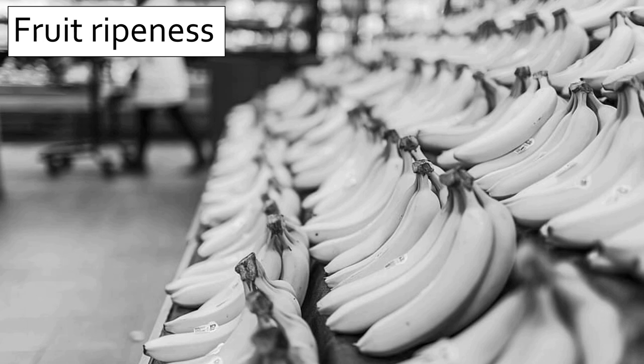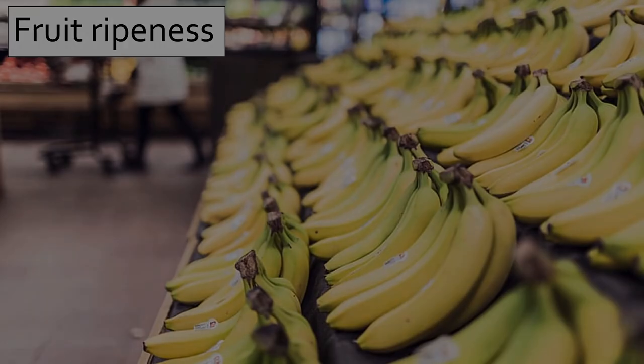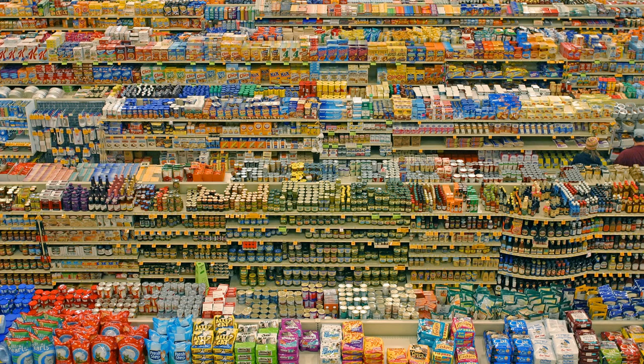Take these bananas, for example. In black and white, it's difficult to judge a banana's ripeness. But add a splash of color, and you can tell that these are nice, yellow, ripe bananas. Similarly, producers add color to food and packages to try and entice consumers and tell them something about their product.